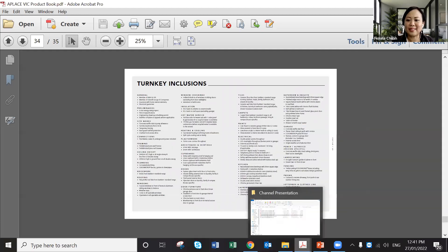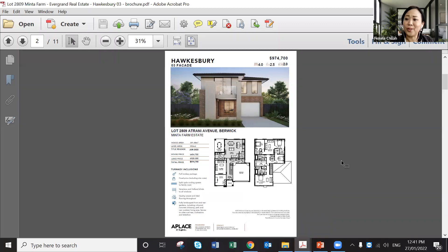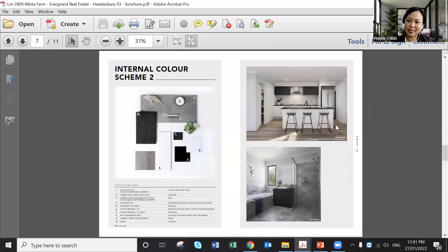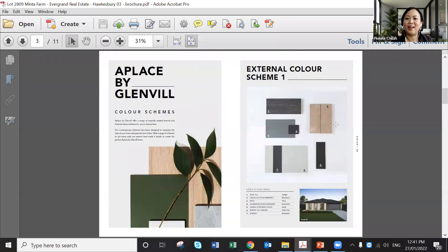Here's how the flyer will look. If you want it co-branded, we can do that — for example, 'A Place by Glenview' with your logo and contact number. If you want something more impressive, we can do a full booklet: a cover page, flyer, internal and external colour scheme — like a little brochure to share with customers, customisable with inclusions and the land information.